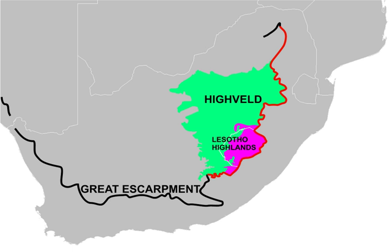From its eastern boundary, the Heiveld slopes gently downwards to be bounded by the Great Karoo to the south, the Kalahari Desert to the west, the Bushveld to the north, the Mpumalanga Lowveld to the northeast, KwaZulu-Natal to the east, and the Lesotho Highlands, or mountains, to the southeast. The Heiveld covers an area of almost 400,000 square kilometres, or roughly 30% of South Africa's land area.